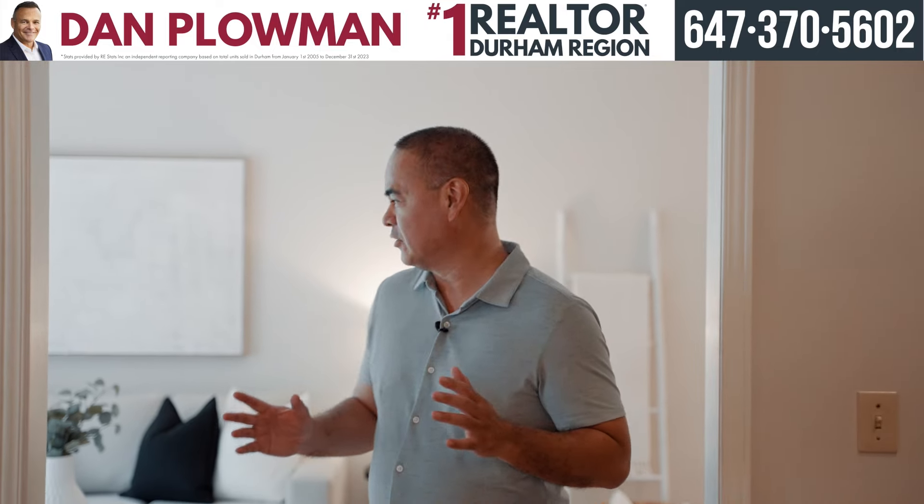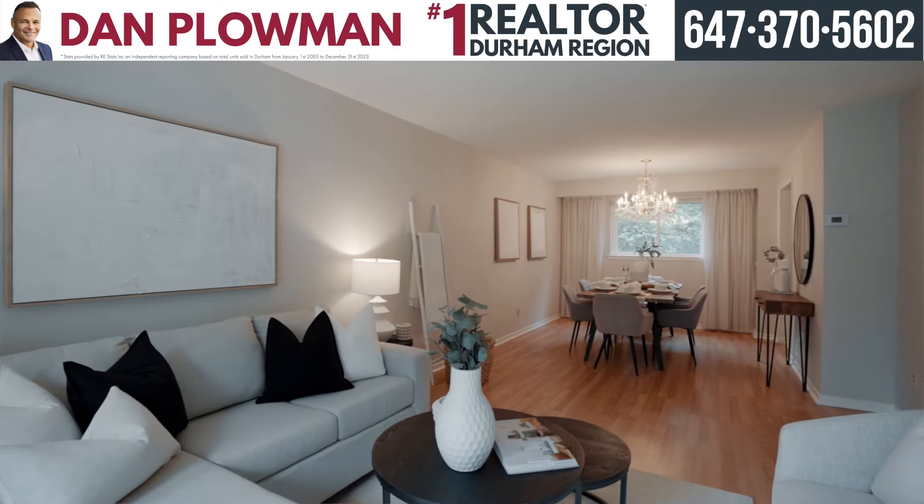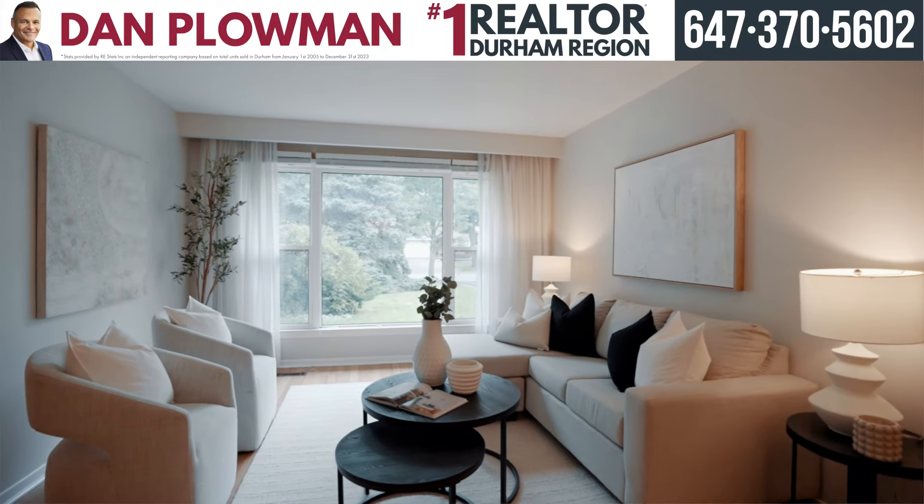Let's step inside to extra living space on the main floor. Look at this huge combined living room dining room area — great for entertaining. Look at this large window. Tons of natural light here.